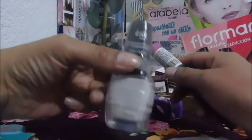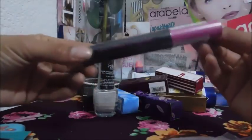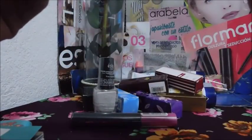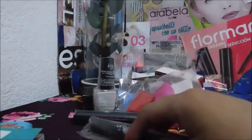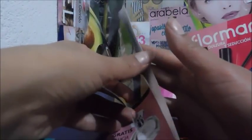Según yo ya les hice un video de los esmaltes de Essica, pero no recuerdo. No alcanzo a ver de qué marca es este. Y esos portacepillos son de Arabella. Esto fue todo por este pedido — de Oriflame, catálogo. Esto está activo hasta el 13 de abril.